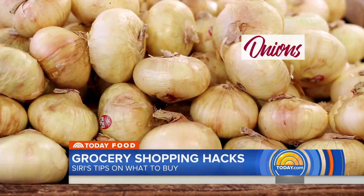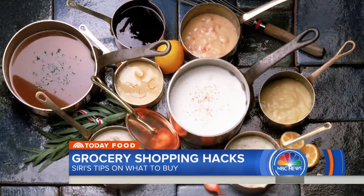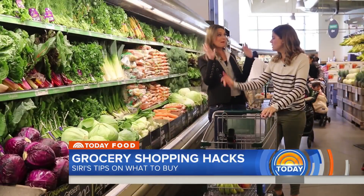A few things I always grab for my weekly meals: carrots, celery, and onions. I always have them in my fridge because they're good for bases, soups, or sauces. I try to prep everything on Sunday because then it just makes the rest of the week so easy.